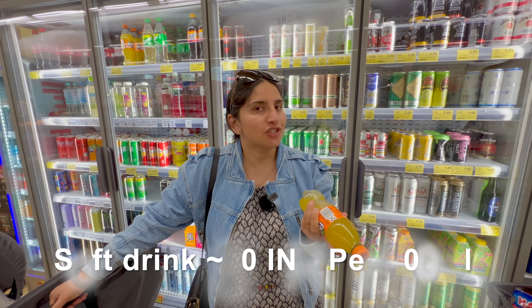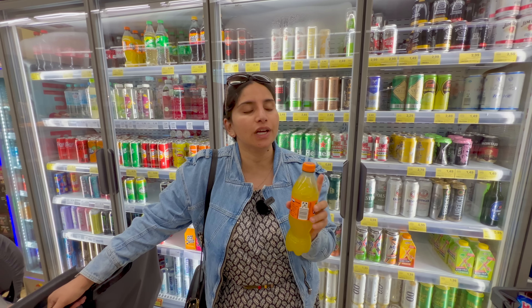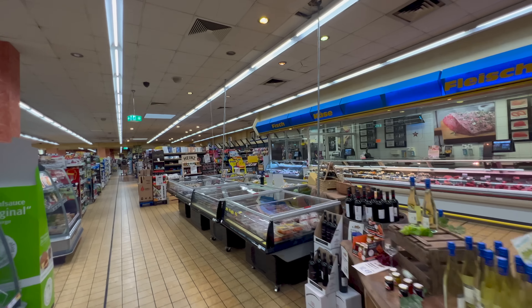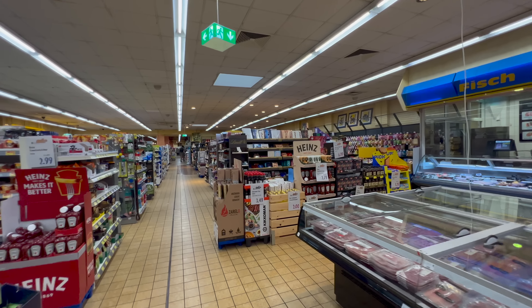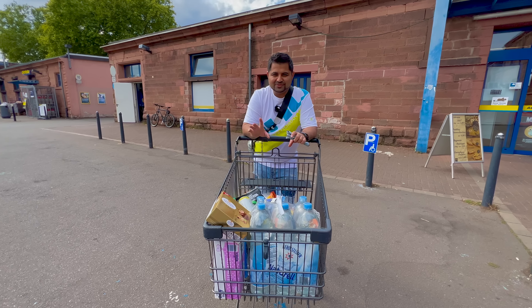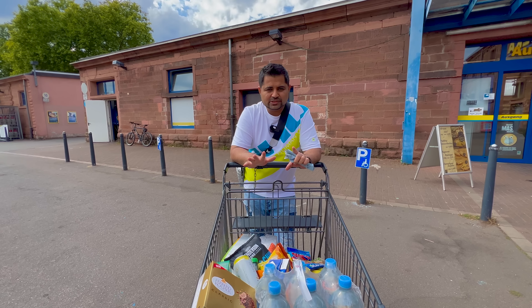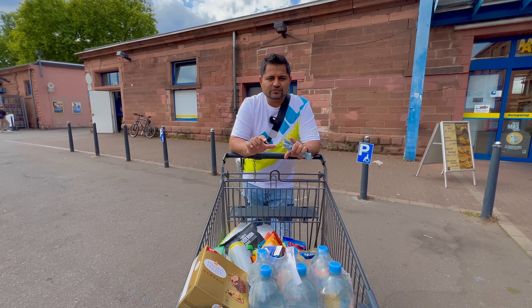Guys, I got a great deal and I am so happy! When I look at candles in the Netherlands, I always feel they are very expensive — I have paid 5 euros for a candle there. But here I found a candle for just 99 cents, which I am very happy about. I am taking it for at least up to 6 months' supply. I also got soap in Germany — it is so easy and accessible here, with different brands available.